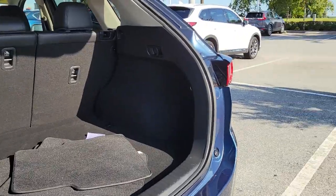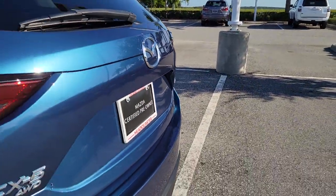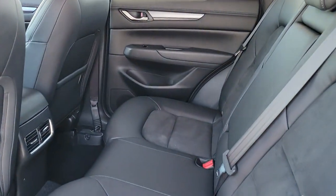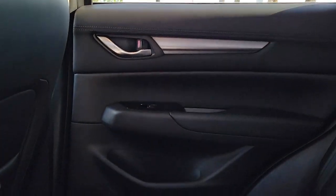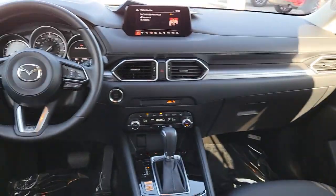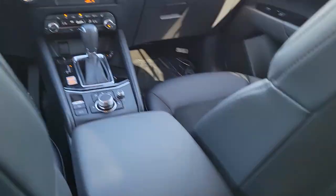These are just some of the great options this vehicle comes with: keyless entry, dual zone AC, power driver's seat, electronic stability control, heated front seats, aluminum wheels, intermittent wipers, tire pressure monitoring system, trip computer, and power windows.